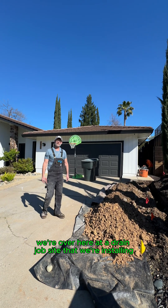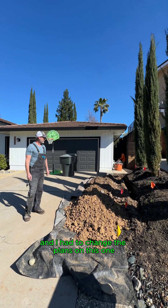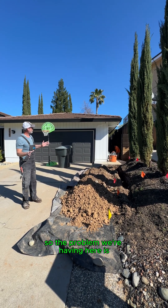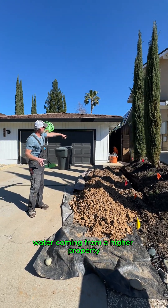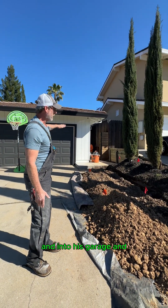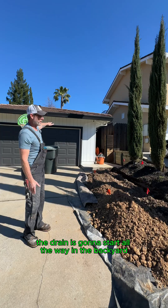Hey, Brent here. We're over at a drain job site that we're installing, and I had to change the plans on this one. The problem we're having is water coming from a higher property — it would actually come through the ground and into his garage. The drain is going to start all the way in the backyard.